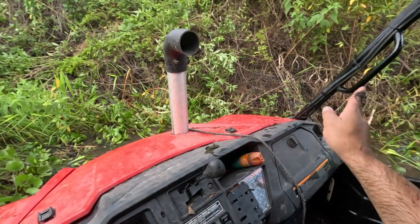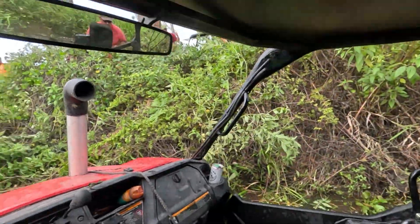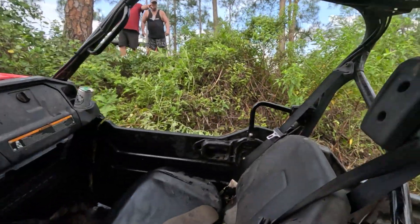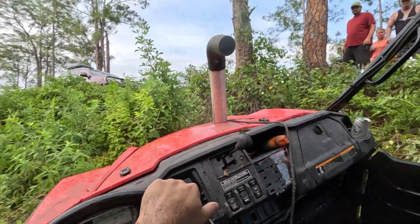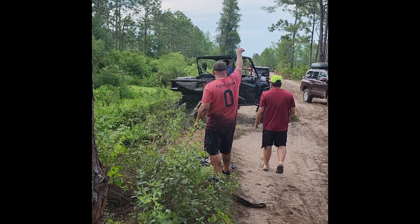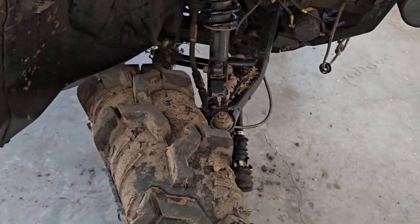Finally — that thing's been pointing literally 90 degrees that way all day. My camera actually died right before we got it out, but luckily some people on the bank got it on video for me and emailed it to me. Thank you very much.